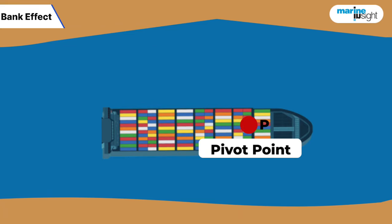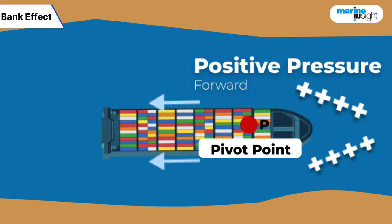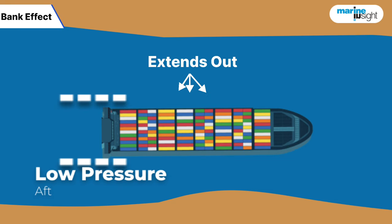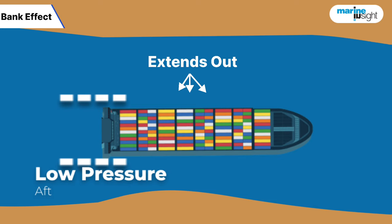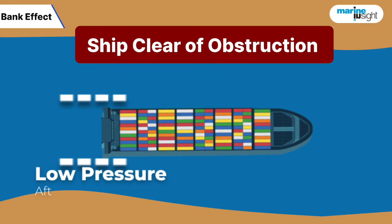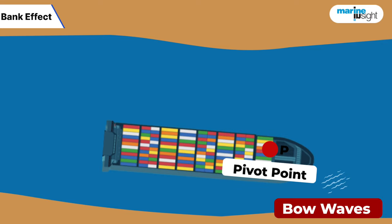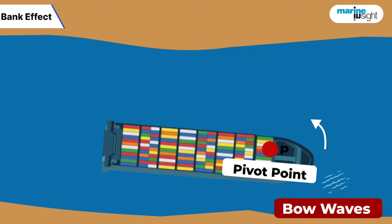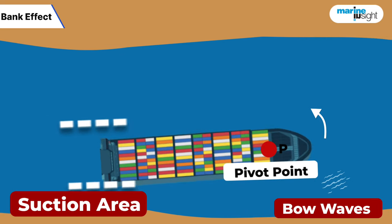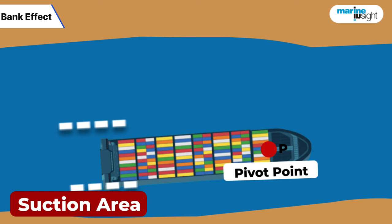Forward of the pivot point of the ship, a positive pressure area builds up. However, after the pivot point, the flow of water down the ship side creates a low-pressure area. This area extends out from the ship and does not cause any concern in deep waters or when the ship is clear of any obstruction or traffic along her route. However, when the ship closes in on a bank, the pressure on the bow works on a short-turning lever forward the pivot point. But the lower pressure or suction area, on the other hand, works well after the pivot point and is consequently a very strong force.